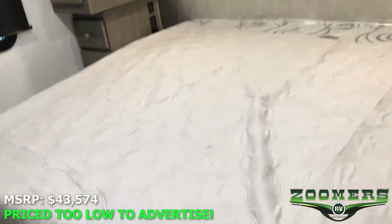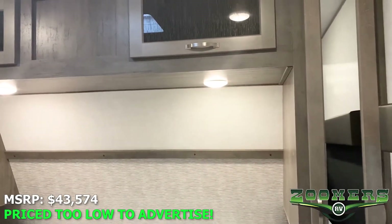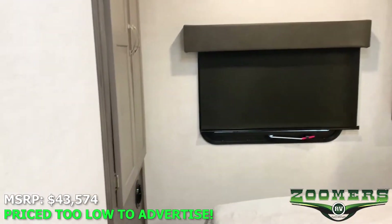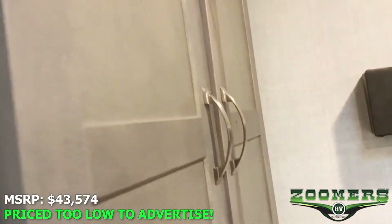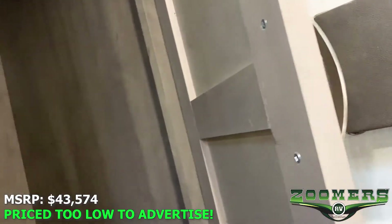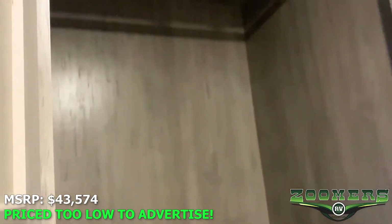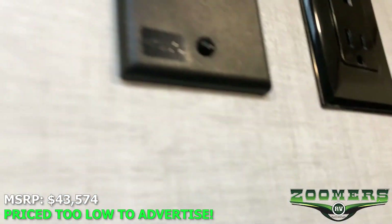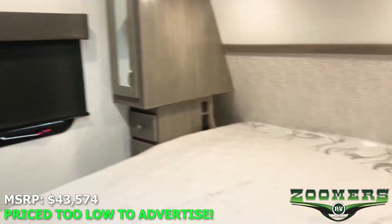You'll notice the king bed with wardrobe space on either side and storage overhead. Directly across from the king bed you'll notice that we have even more wardrobe space, including this deep wardrobe with plenty of space to hang your clothes. And of course we have a TV hookup in good proximity to the bed.